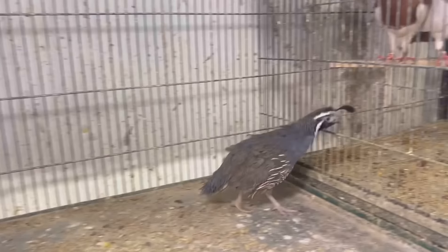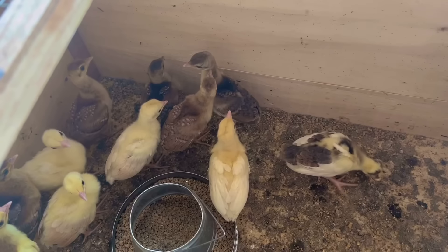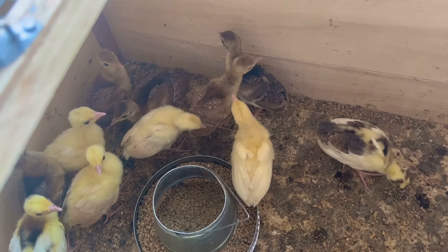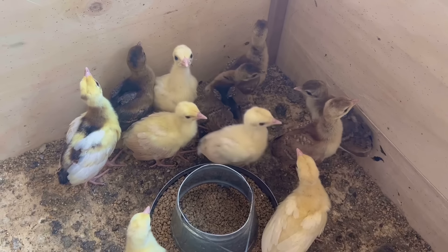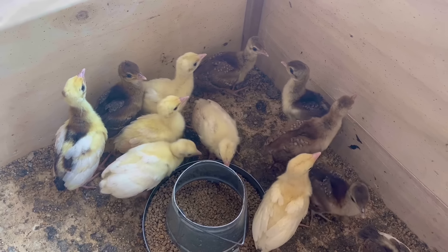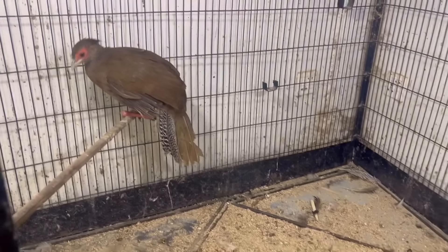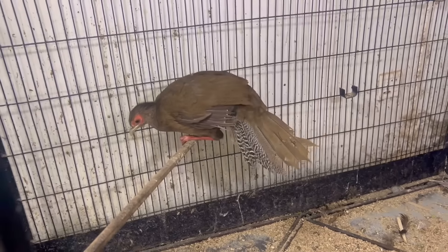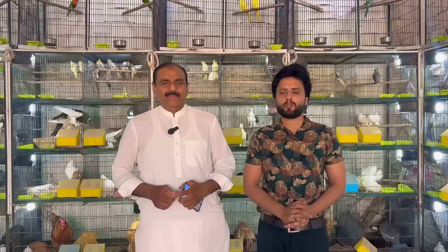Californian Quail, akela male — 8,000. Black Shoulder, Blue Shoulder — 3,000 ka piece. White Pied — 3,500 ka piece. Cameo — 3,500 ka piece. Silver Pheasant pair — khubsoorat pair, male female bahut pair — 18,000.